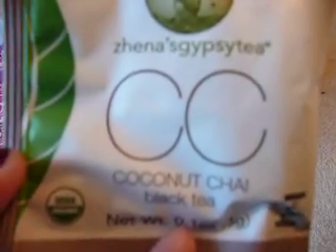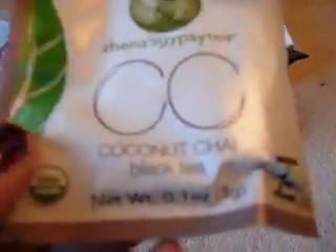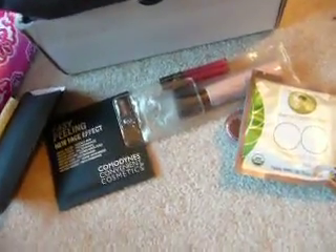Then I got this Xena's Gypsy Tea in Coconut Chai Black Tea. I guess there's one tea bag in here. I'm kind of excited to try that as well — I've never tried a coconut tea.